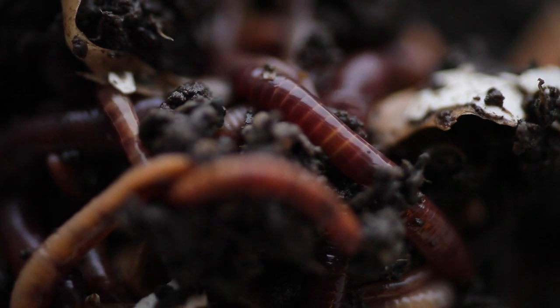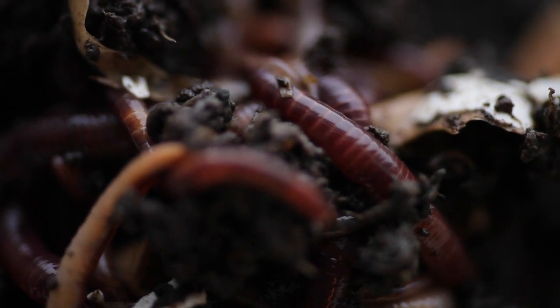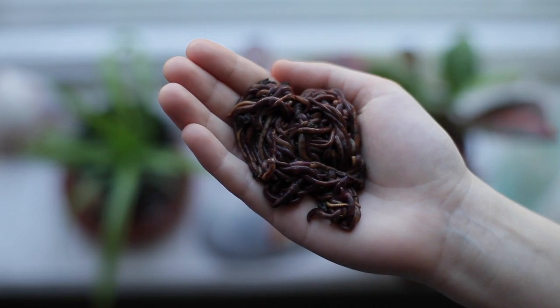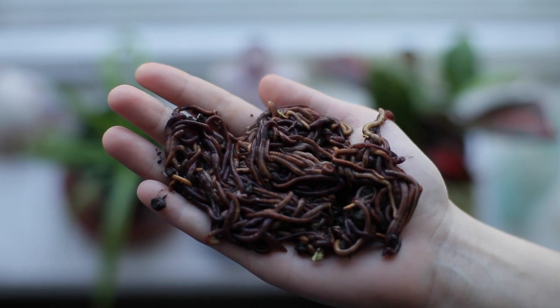Worms reproduce really fast. I found out that every worm egg has two to four worms inside of it, so after two months I was able to give another pound of worms away to a friend.